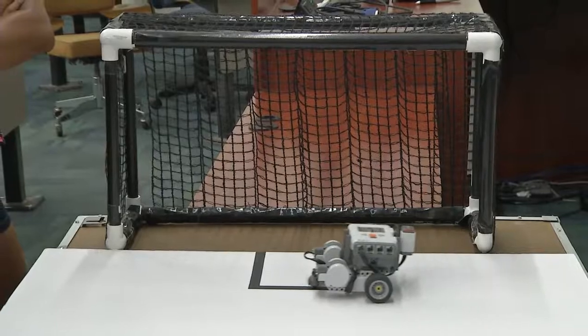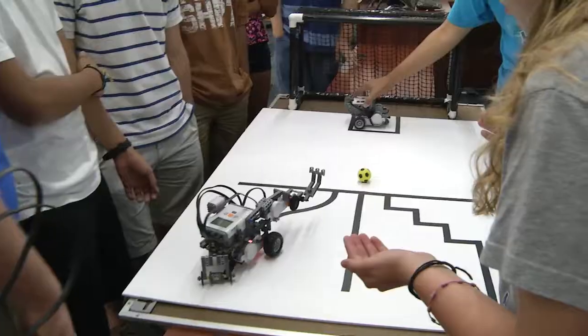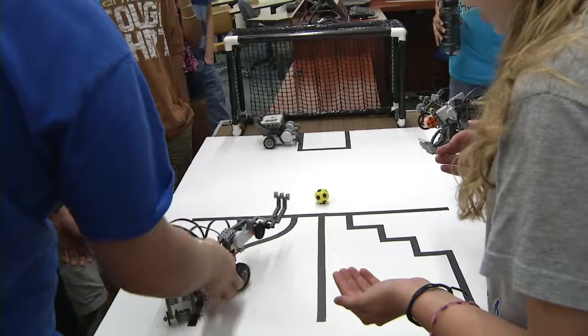And score a goal against a goalie that the instructor designs. It's hard — it takes a lot of trial and error, and it's basically exactly what engineering is going to be. The preliminary competition is to take the 30 student groups that we have and have a little mini tournament.